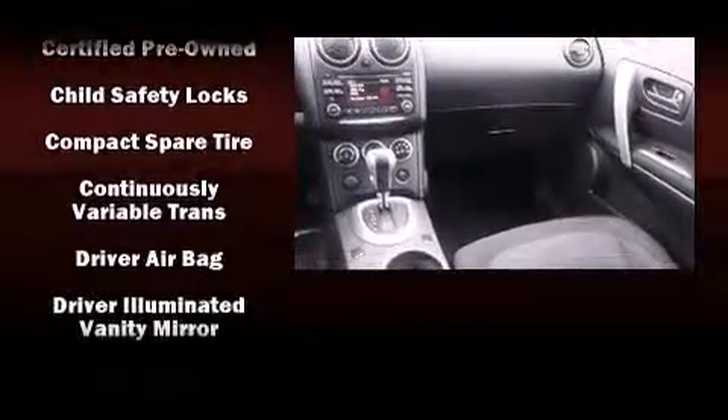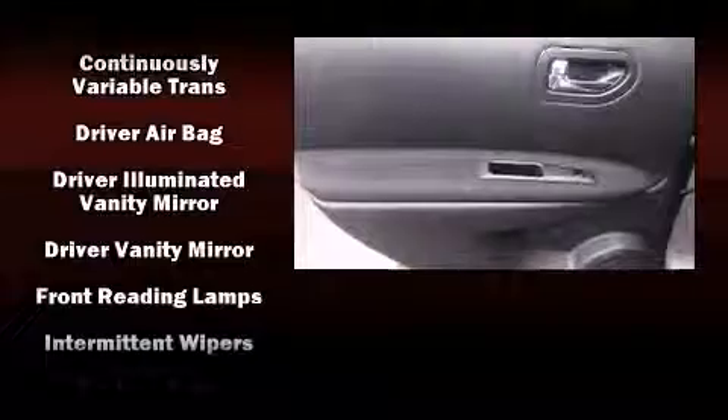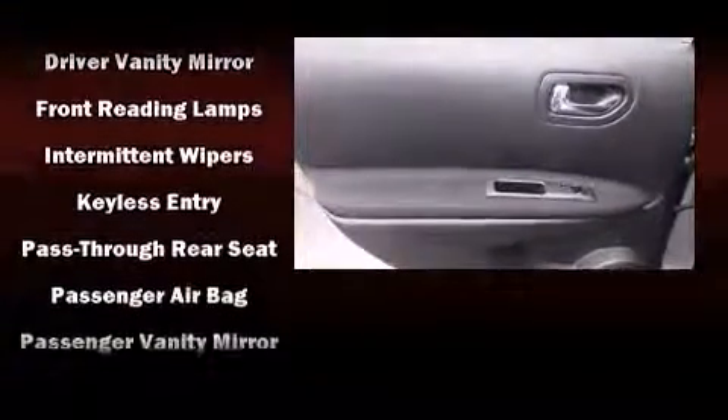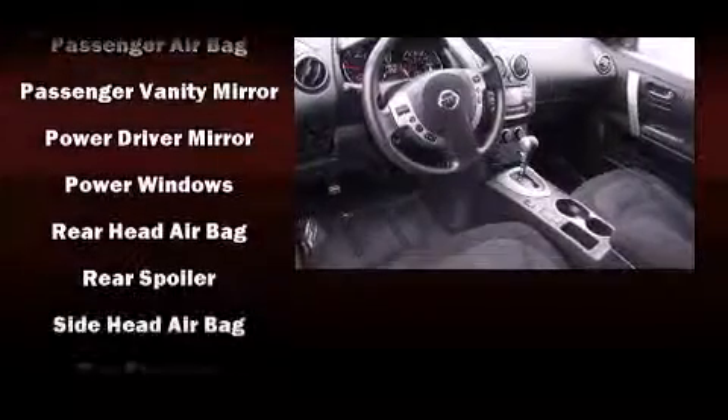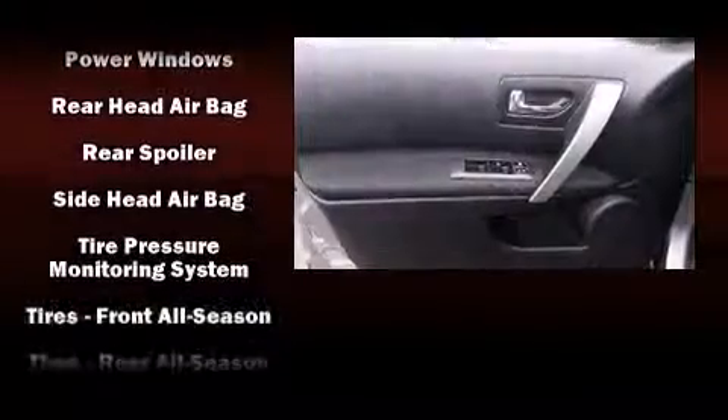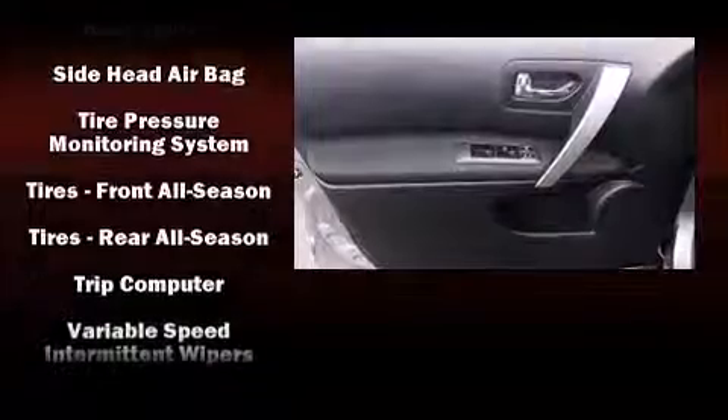Sophisticated all-wheel drive assures superb handling in any weather condition. This vehicle has achieved certified pre-owned status, bypassing Nissan's comprehensive certification process including a comprehensive 156-point inspection.